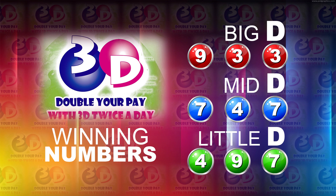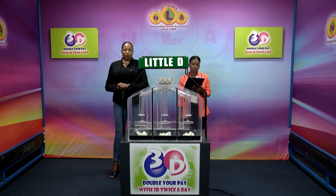Thank you for playing 3D. Our next draw is this evening at 9. Remember you can double your play with 3D twice per day. Stay tuned for the Playful Draw.